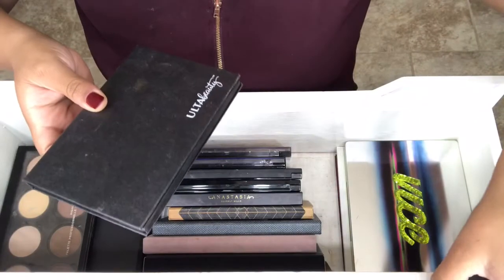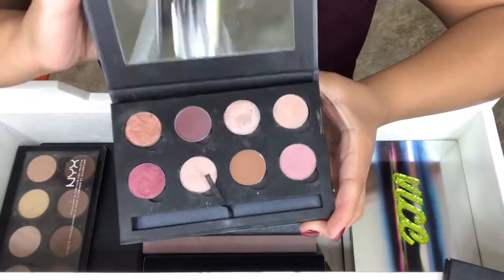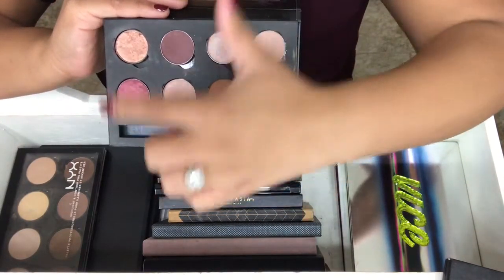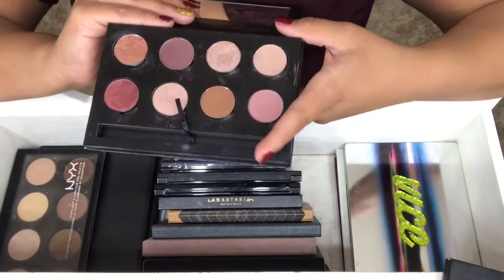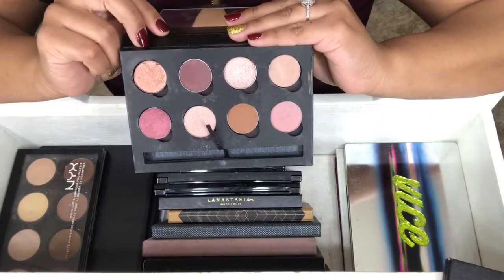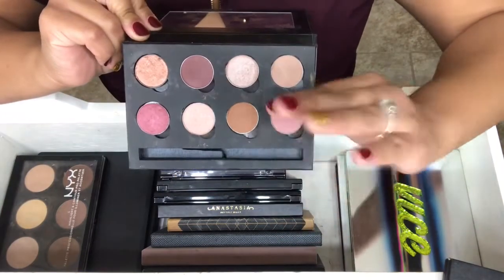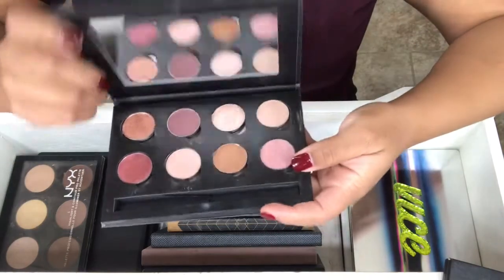This is a Z palette — the ones you can make yourself. I have some Ulta shadow, some Makeup Geek, some MAC, some Luxie Beauty, some Ofra. I used this palette the other day and I really enjoyed it. I usually don't like pinky-tone looks, but I really like this one.